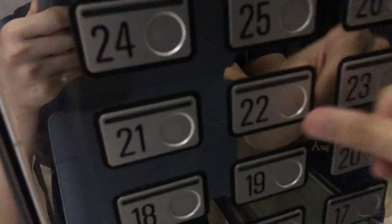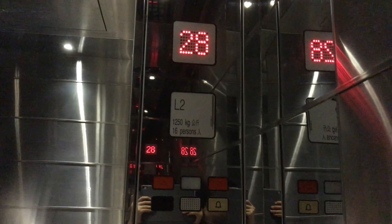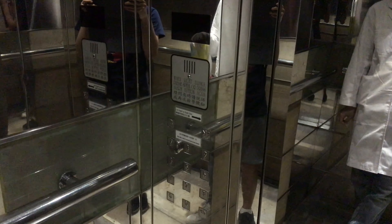Now let's go down to 22 and end the video there. As you can tell, this is the accessible keypad. Here we are at 22, and that's it.